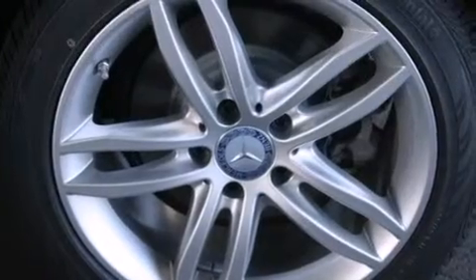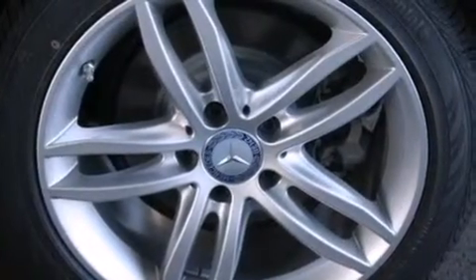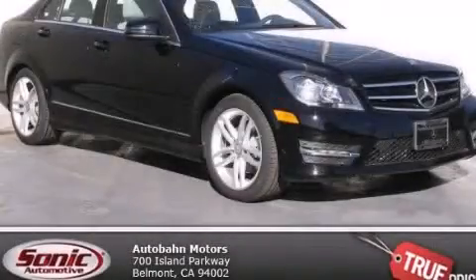With an EPA estimated rating of 31 miles per gallon on the highway, this automobile is clearly a fuel-efficient choice. Stop by today and test drive this automobile for yourself.